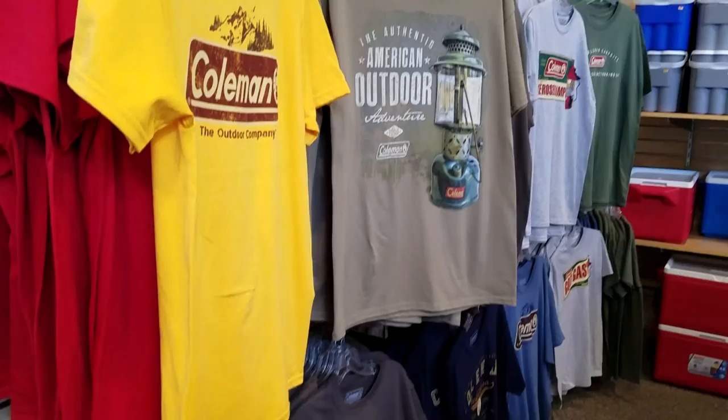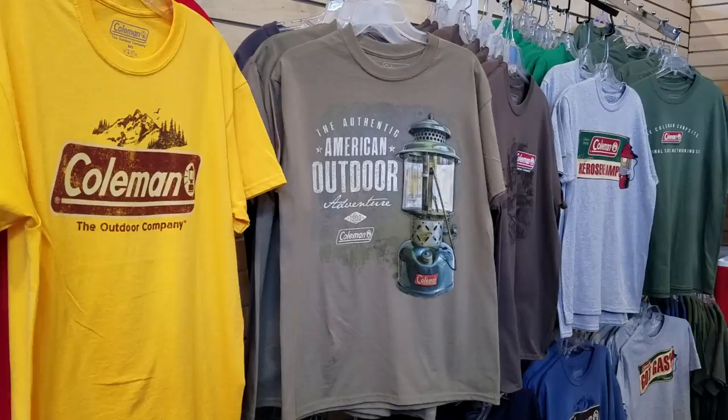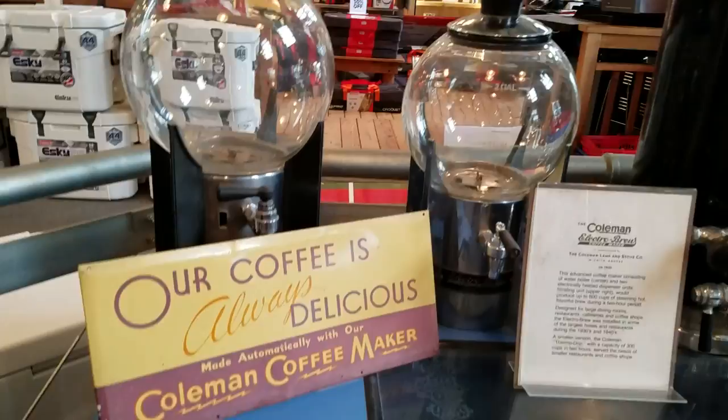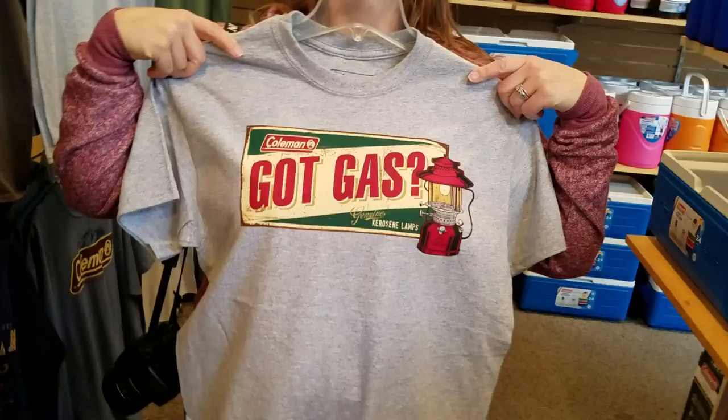Yeah, there's a lot of shirts in here. I think I'm gonna get a shirt. Look at that — I like that one with the old lantern right there. See these coffee things? Here's your shirt — 'got gas.' Yeah, I like that one, I'm gonna get that one.